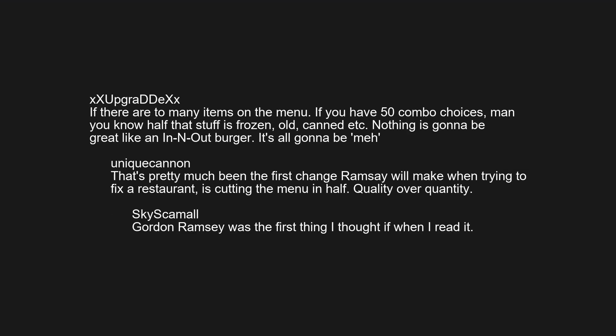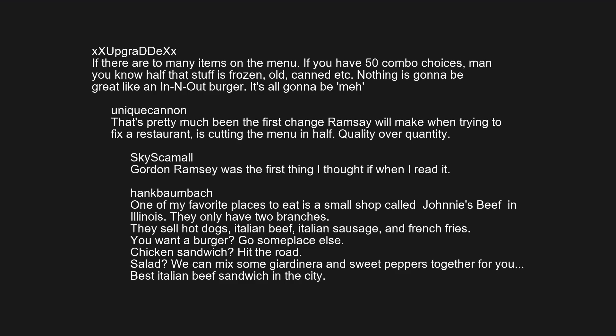Gordon Ramsay was the first thing I thought of when I read it. One of my favorite places to eat is a small shop called Johnny's Beef in Illinois. They only have two branches. They sell hot dogs, Italian beef, Italian sausage, and french fries. You want a burger, go someplace else. Chicken sandwich — hit the road. Salad? We can mix some giardiniera and sweet peppers together for you. Best Italian beef sandwich in the city.